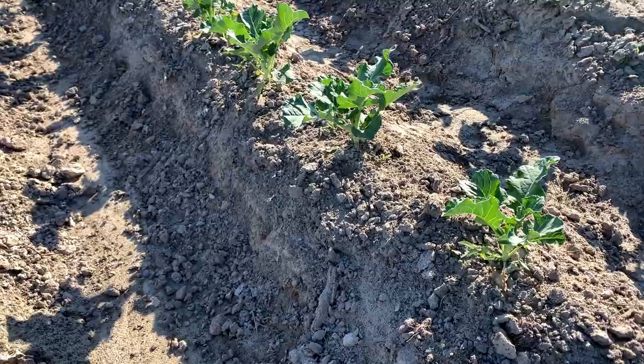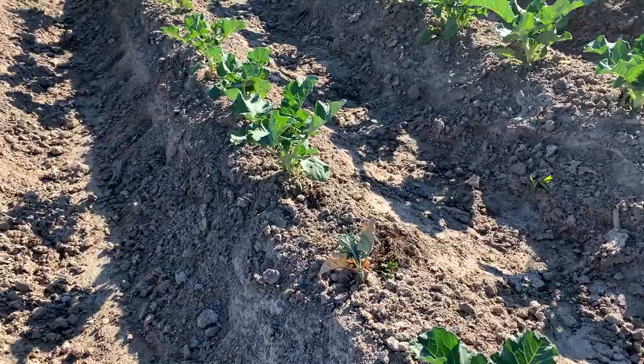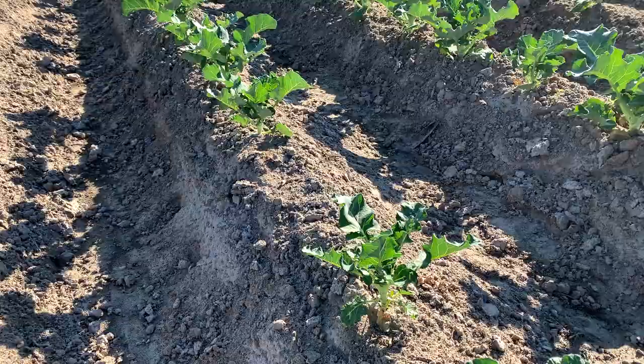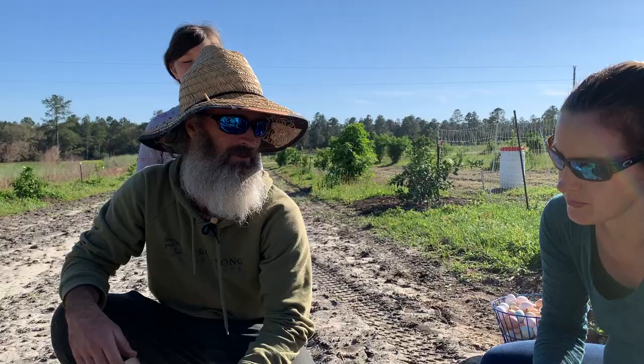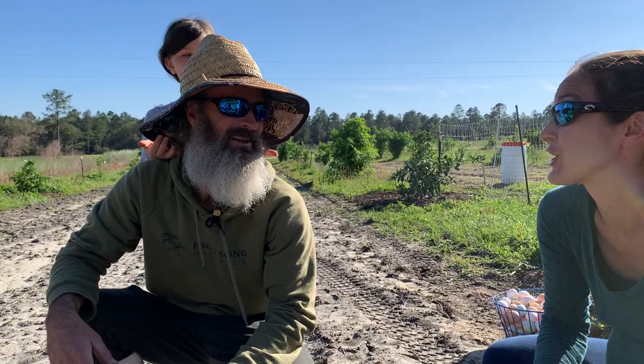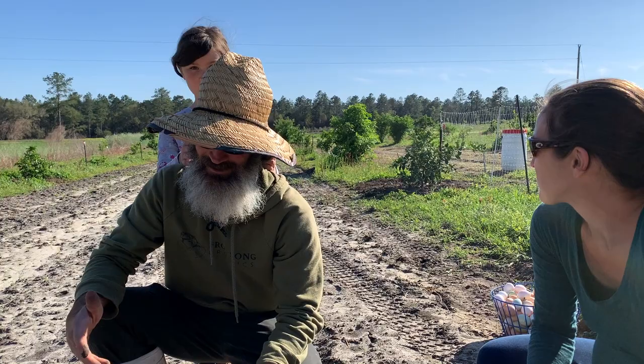Sweet corn follows the 90-day rule because it doesn't touch the ground. If it gets dirt on it, it goes out of spec — we'd have to discard it, not sell it. So yeah, you guys are raking to loosen the soil as well — you are tilling.